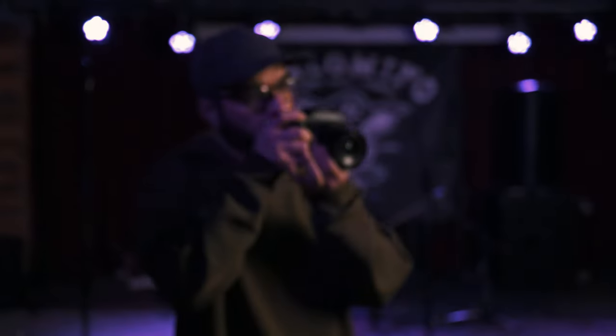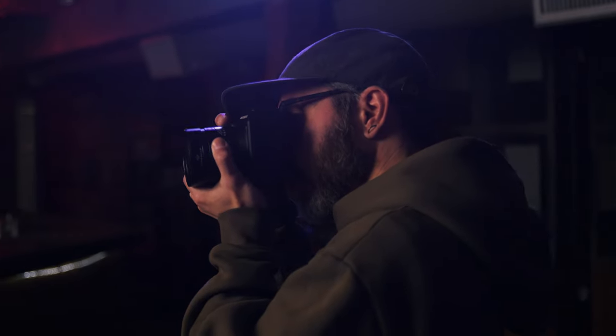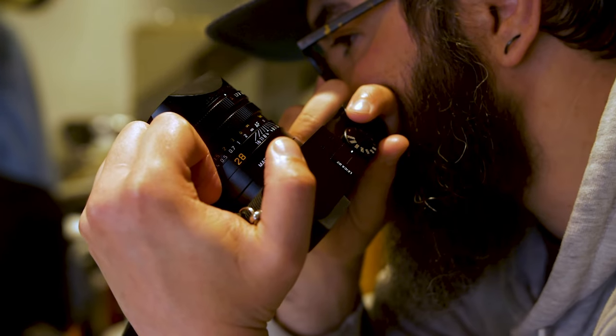Hey TCS TV viewers, it's Dave and Evelyn from The Camera Store and today we've come down to the Palomino Smokehouse. We're going to do a special feature on the Hasselblad X2D100C. Today we have a special guest, Ron Bubnick, who you might remember from some previous episodes. He's also a resident photo nerd at The Camera Store, so we're going to meet up with him and hear what he did with the Hasselblad X2D100C.